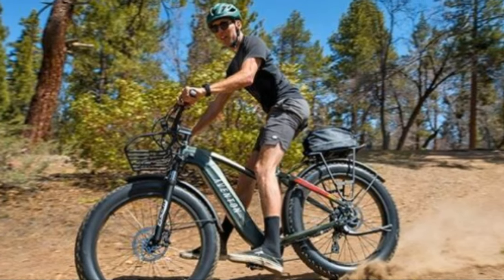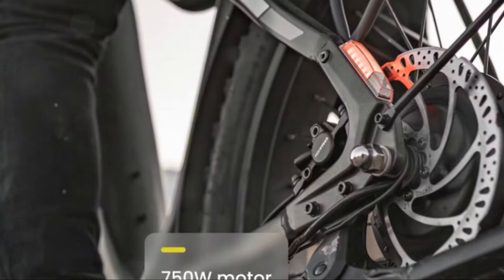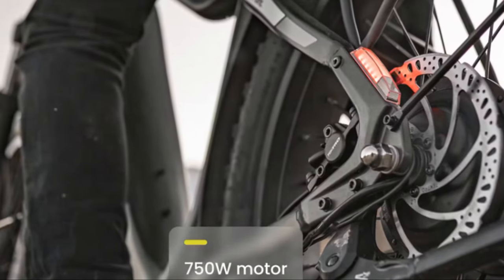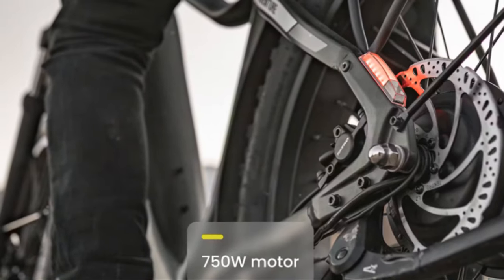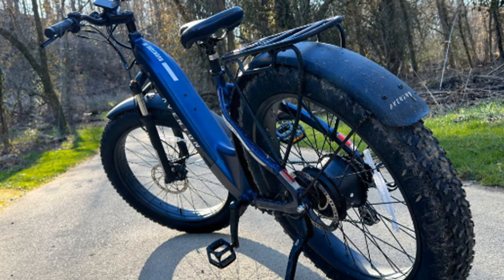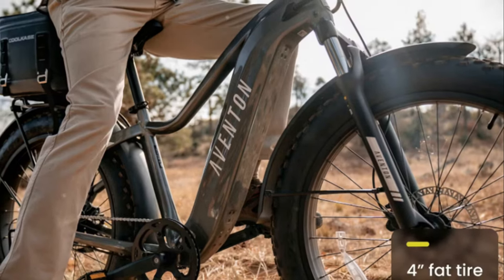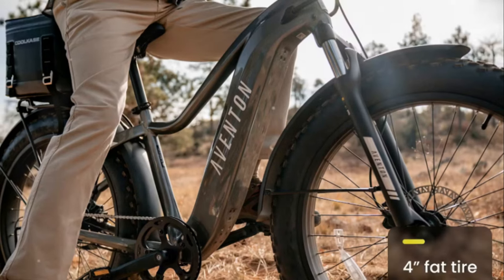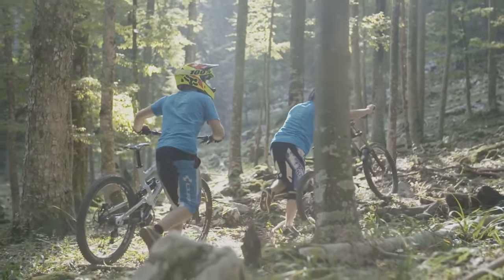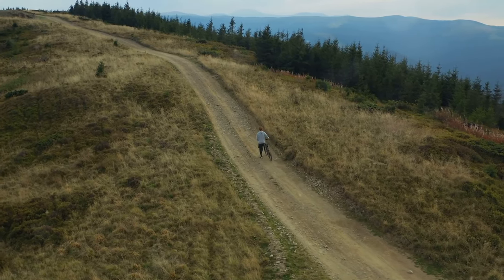First up, the Adventure 2 Step-Through. This e-bike is the veritable Land Rover of the Aventon range — built for adventure, it scoffs at gravel paths and laughs in the face of hills. It has a powerful 750-watt motor and robust fat tires, making it perfect for off-road excursions, with up to 60 miles of range. The Adventure 2 is no slouch on the tarmac either, with 80 millimeters of travel suspension that smooths out even the bumpiest of roads, though its heart truly lies in the wild.